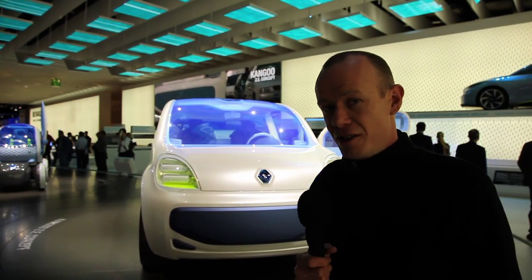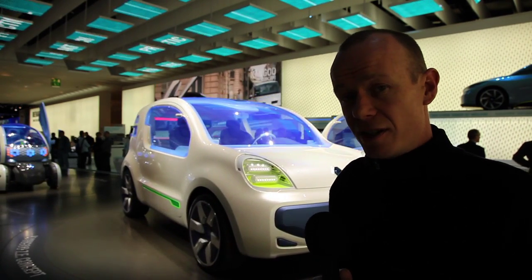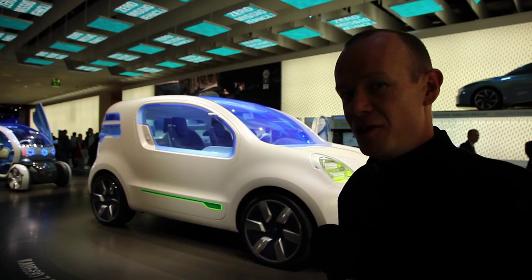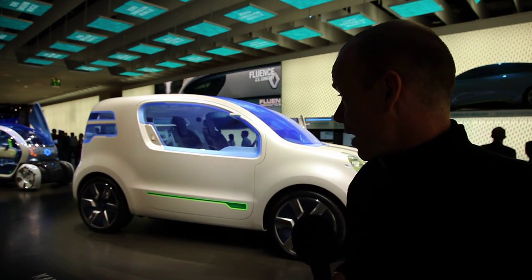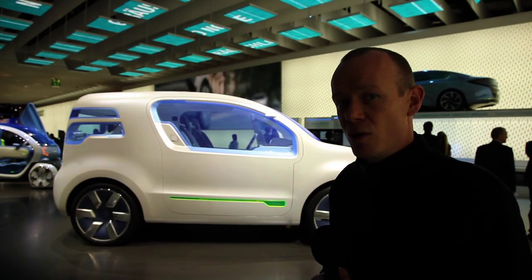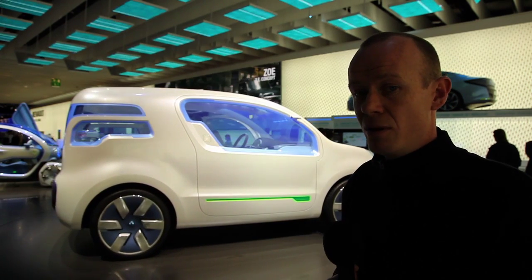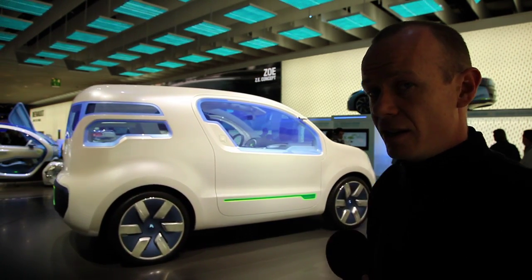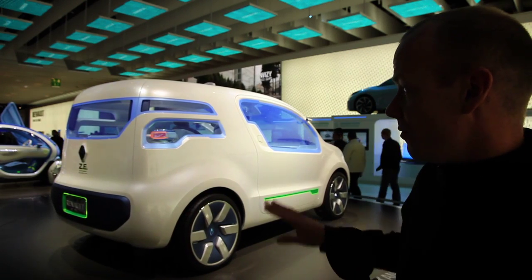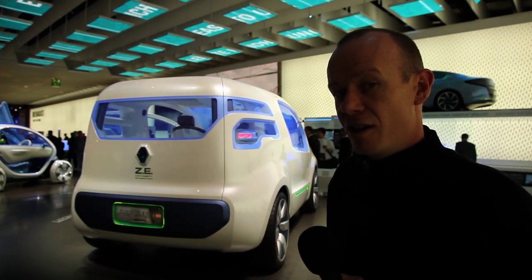Let's first have a look at the most conventional looking of the concepts that Renault is showing in its ZE range here at Frankfurt, and that's the Kangoo, which many tradesmen in this part of the world will be familiar with in its internal combustion engine form. It's already a popular car. This electric version runs a 70 kilowatt motor which produces 226 newton metres of torque, has a range of around 160 kilometres, and is electronically limited to a top speed of 130 kilometres an hour. Renault says through a standard outlet you're looking at around 4 to 8 hours to charge this battery system, and although it's got quite conventional looks from the exterior, there are a number of interesting technological features they've thrown in to make this electric car more viable.